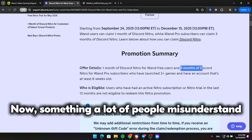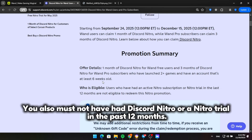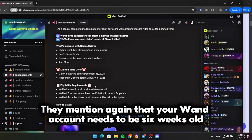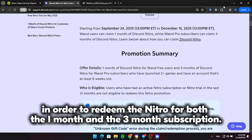Now, something a lot of people misunderstand: Discord states that your Wand account must be at least six weeks old to claim either offer — the one month or the three month reward. You also must not have had Discord Nitro or a Nitro trial in the past 12 months, and you need to be in a supported region since a few countries are excluded by Discord. Here is an official announcement message from the Wand Discord server confirming that your Wand account needs to be six weeks old to redeem the Nitro for both the one month and the three month subscription.